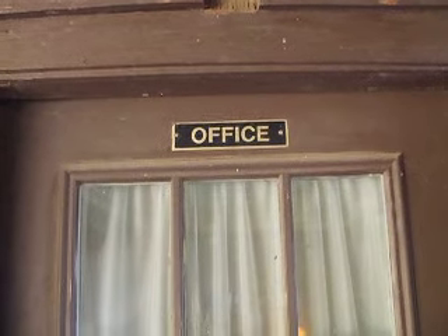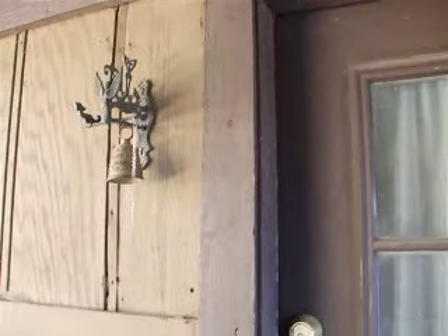It looks like it used to be the office as well. So we're going to go ahead and go inside. Welcome.